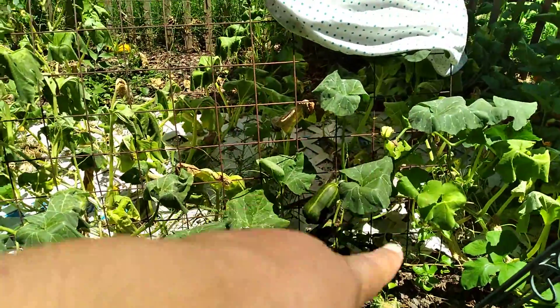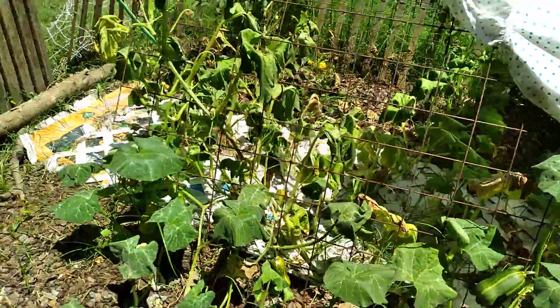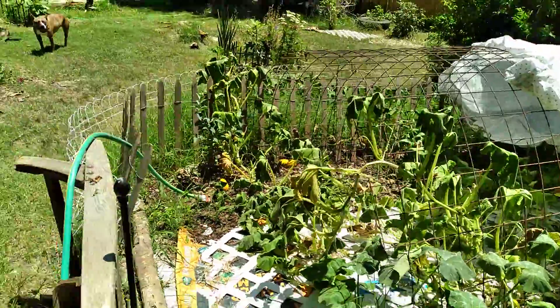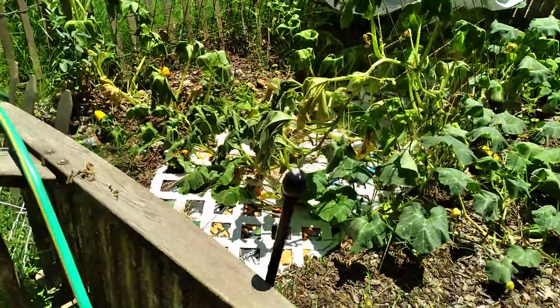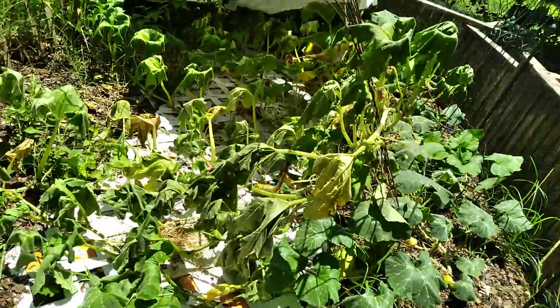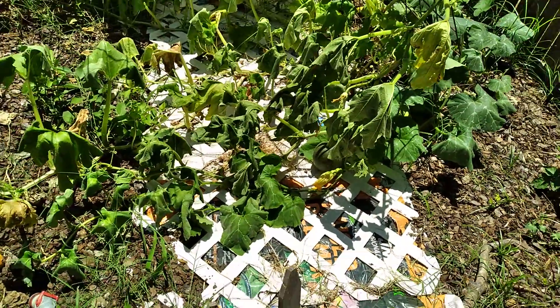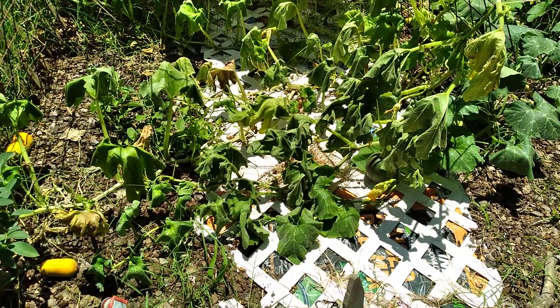I can tell I had quite a few squashes going and some pumpkins. That was hanging off the trellis. And see, there's a pumpkin right there. So let me get the water hose going again.